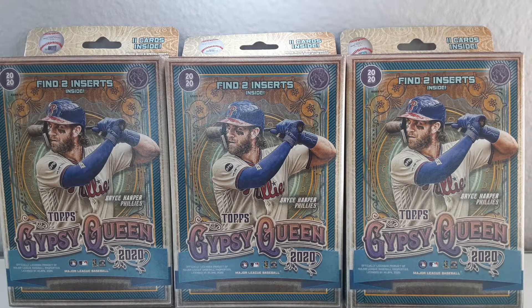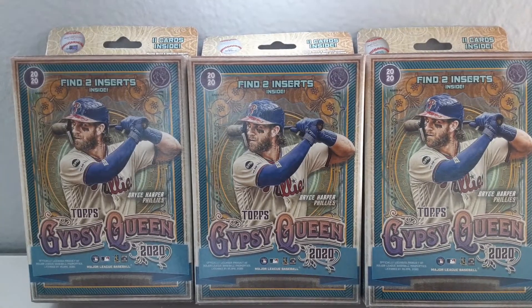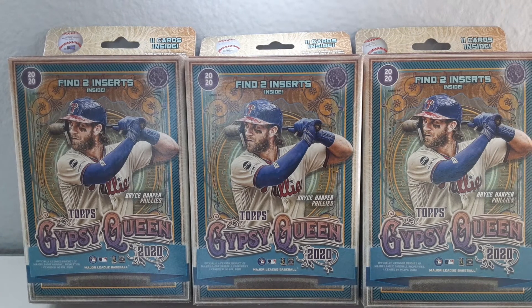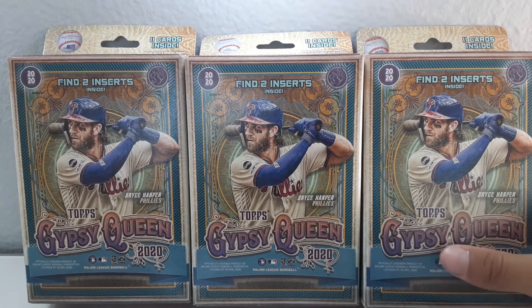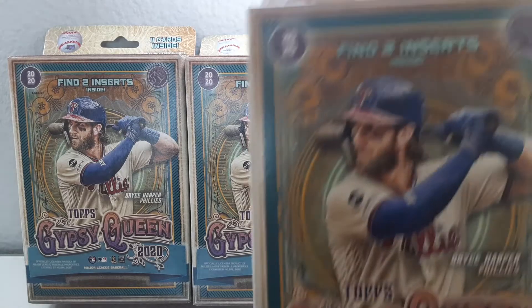What's up guys, it's Aiden back with another video. Today I'm gonna be opening up two hanger boxes of 2020 Gypsy Queen. This is available at Target. Tried to find Bowman but nothing's come out yet, everything else is completely picked through. So I'll just try to find some of the hot rookies in this class. Let's get into it, we'll start with the right box.